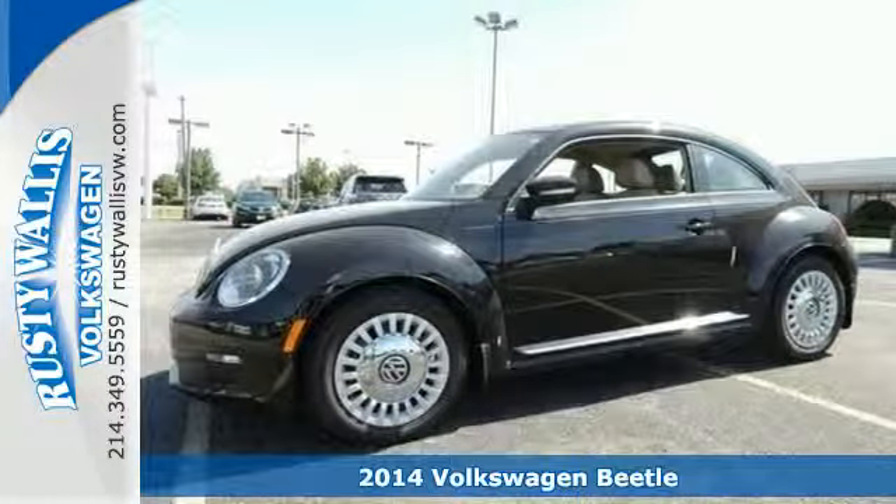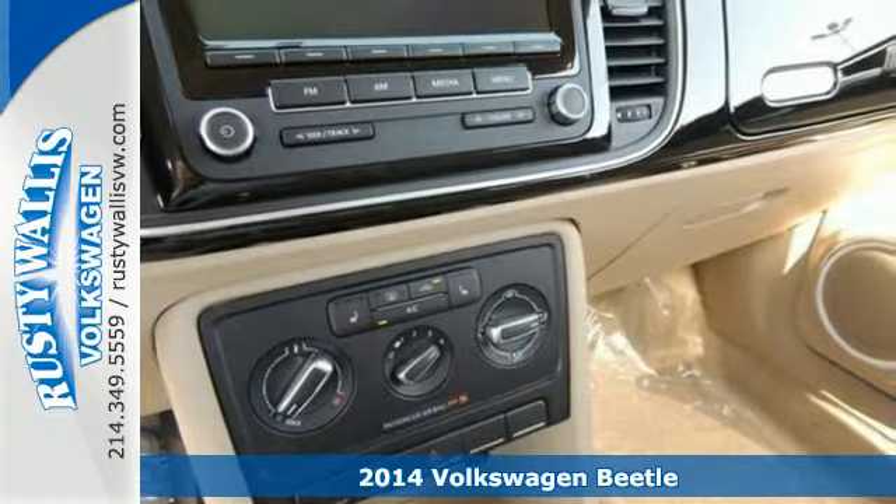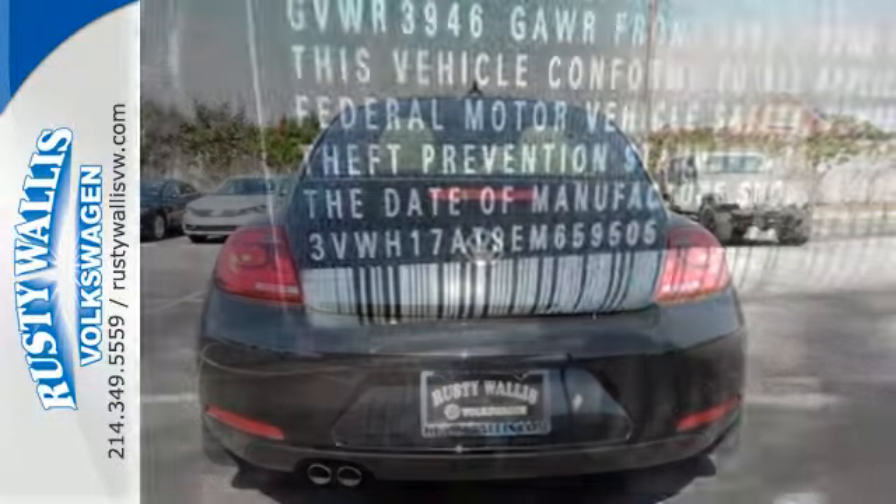It's a 2014 Volkswagen Beetle. Get to where you need to be in style. If you're looking for classic performance and exhilarating efficiency, this attractive little bug is a whole lot of fun all wrapped into one.